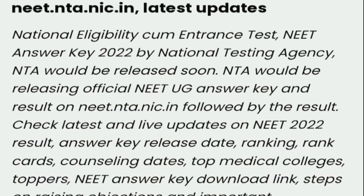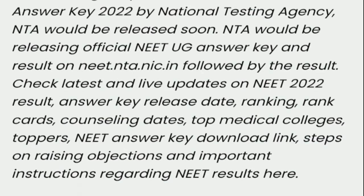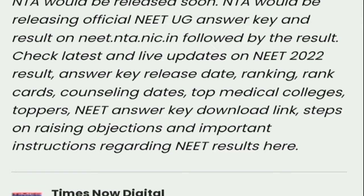Key topics covered include: Answer Key release date, ranking, rank cards, counseling dates, cut-offs, medical colleges, toppers, NEET Answer Key download link, steps on raising objections, and important details regarding NEET results.